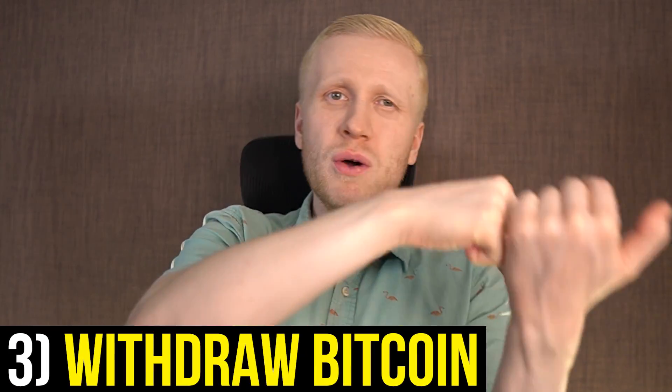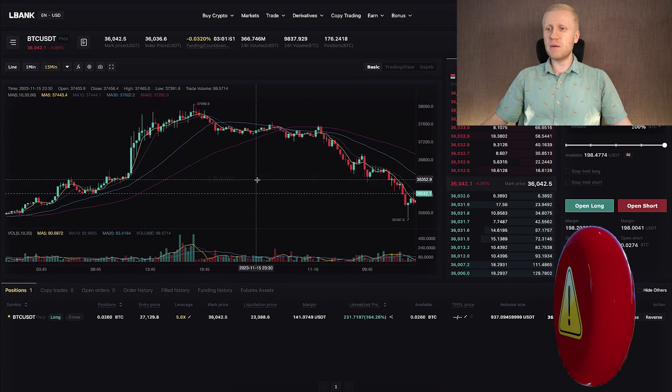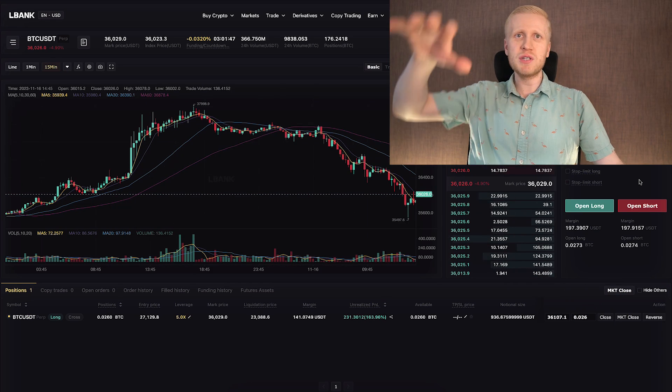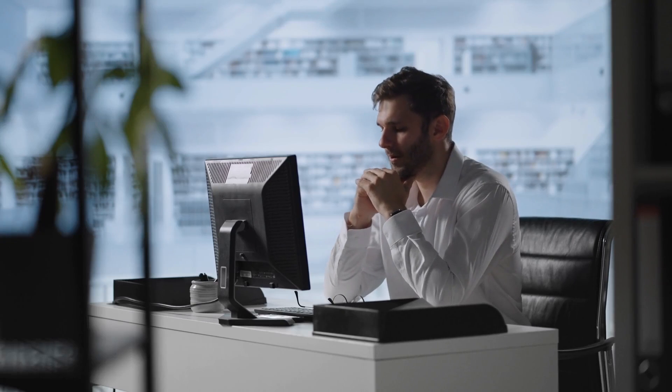The third advice is to regularly withdraw Bitcoin into your own Bitcoin wallet. As you keep getting more Bitcoin every day, week, or month, withdraw that Bitcoin into your own wallet so you have 100% control. You don't want to hold a big part of your money on L-Bank, Bybit, or any other platform, because if they would go into bankruptcy, you might lose all the money you have there.